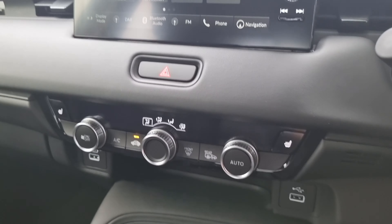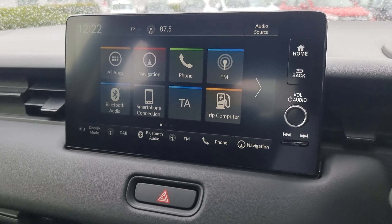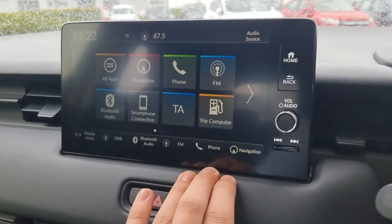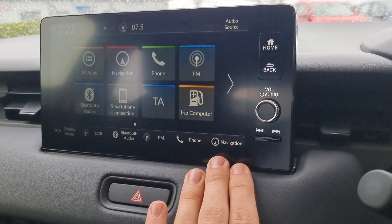We've got climate control here along with your touchscreen display, which comes with DAB, Bluetooth audio, FM, Bluetooth hands-free, and last but not least, navigation.